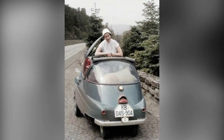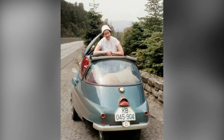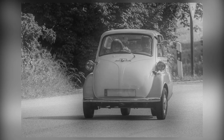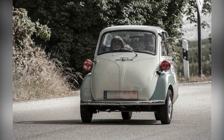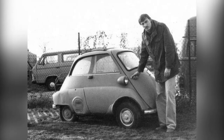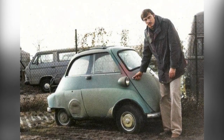As the Assetta gained popularity, BMW saw an opportunity and acquired the license for the car. They redesigned the power plant, using a BMW one-cylinder, four-stroke, 247 cubic centimeter motorcycle engine. This marked the birth of the BMW Assetta.